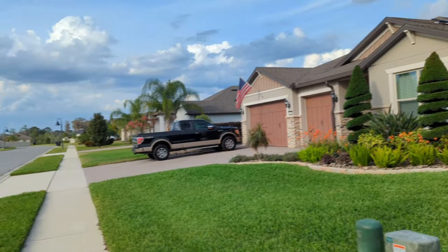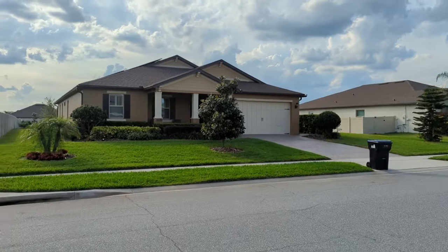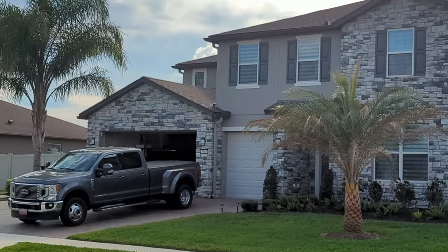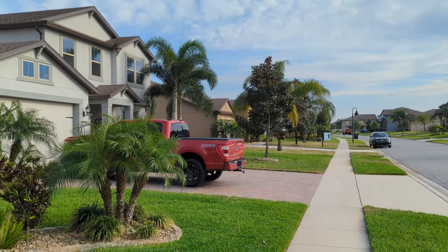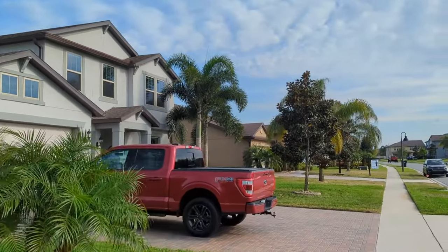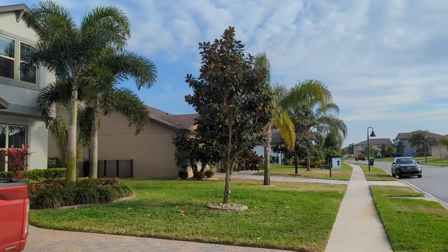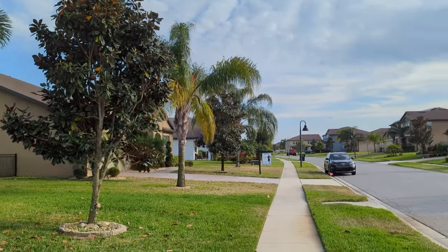It's a gated community. The HOA is $164 a month — really not too bad. We're on a little lake back here. The community has private access to the boat ramp on Lake Pickett. The garage has got plenty of room to keep your boat, and you can go put it on Lake Pickett, which is nearby.